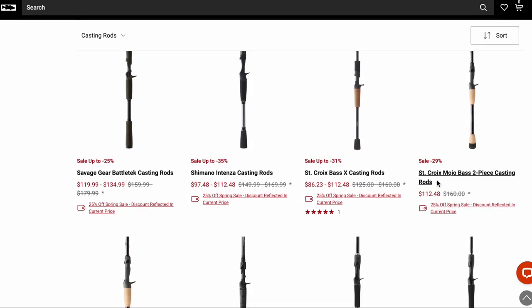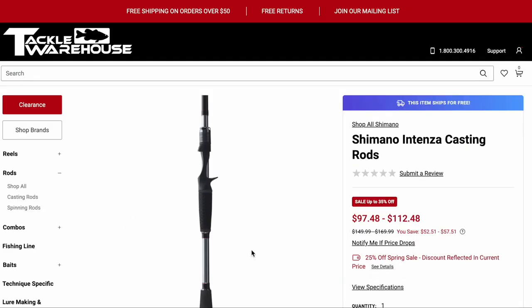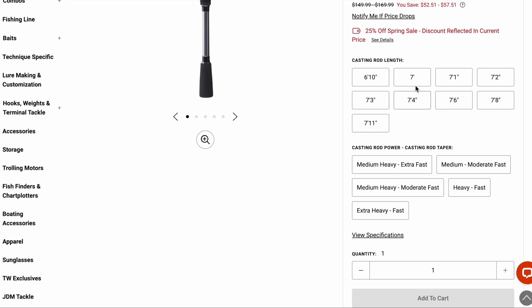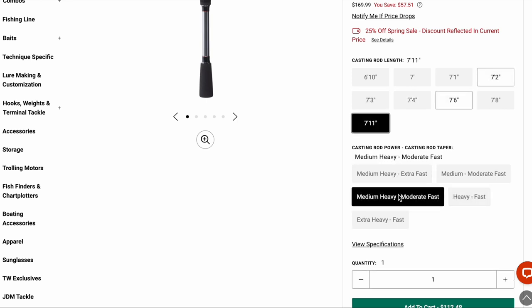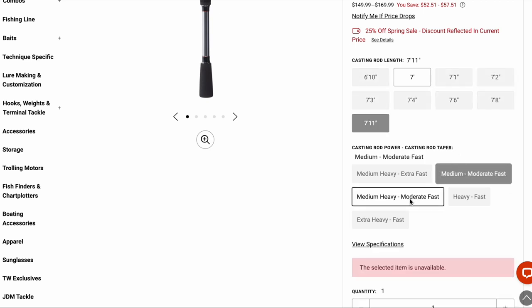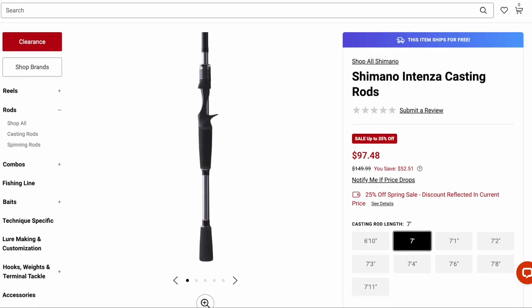The Shimano Intensa casting rod — especially around 100 bucks — I think it's a great value anytime you don't need a ton of sensitivity. So especially for glass rods, or the moderate fast and medium moderate fast actions — like cranking a crankbait or a chatterbait — where there's no doubt when you get a bite, the rod doubles over and you set the hook. Any technique where you don't need sensitivity, I think this is a great choice especially around a hundred dollars.